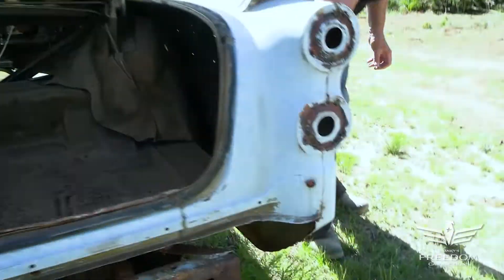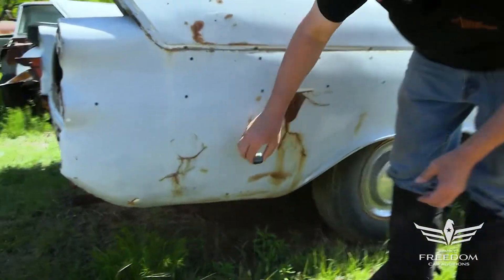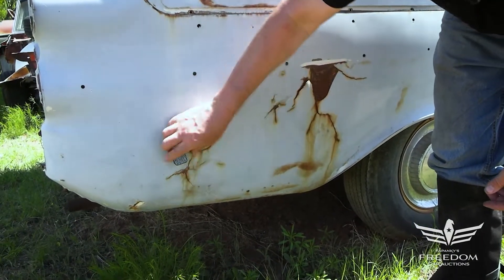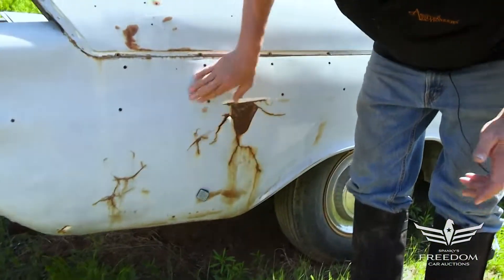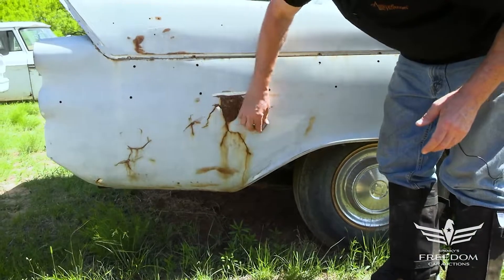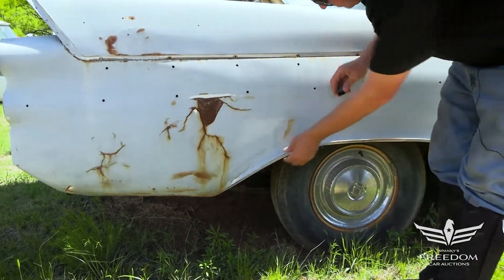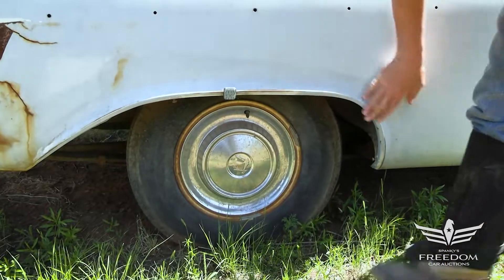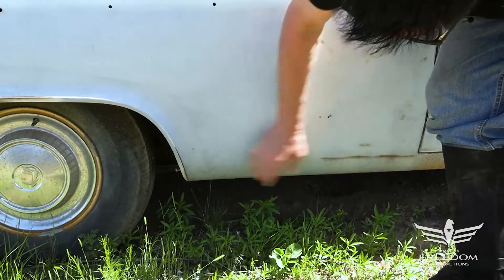Going around to the passenger side, down low we do see some plastic filler cracking and peeling — probably a minor accident that was puttied up. The plastic filler is not that thick and the magnet sticks to it, so it's not too bad. The filler is right there, wants to peel off, but the wheel lip is nice and the magnet sticks very nicely right through here — that's fantastic.